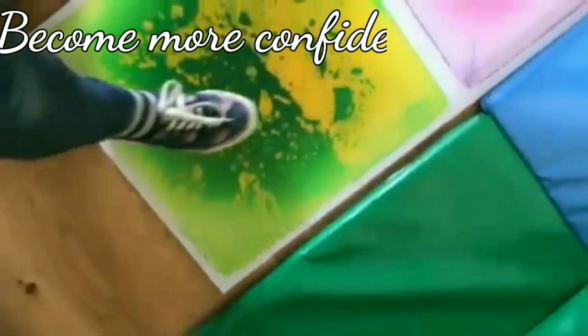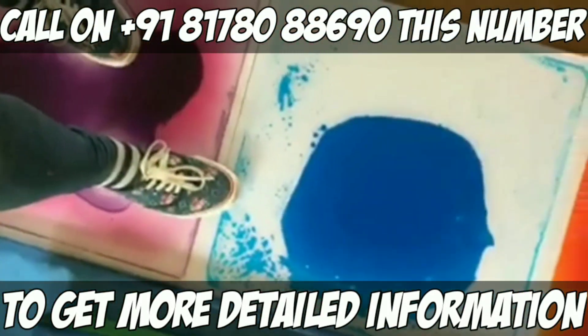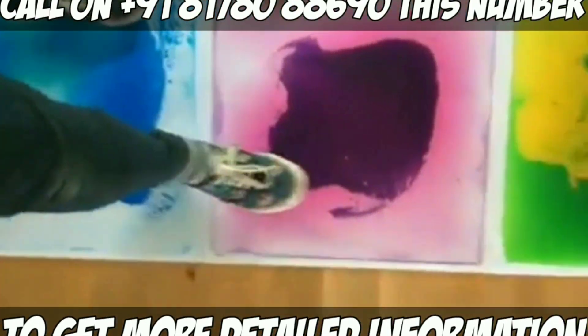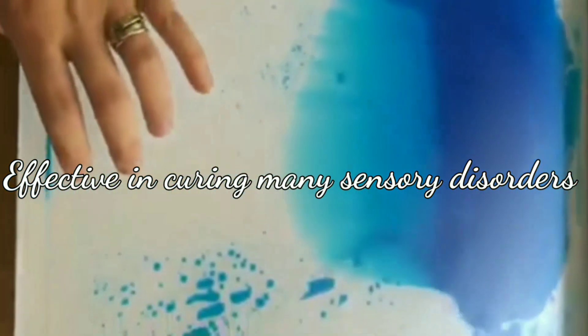With these tiles, children will become more confident and develop a stronger sense of identity through play. Nowadays these tiles are also rapidly being used for social distancing or physical distancing. These liquid tiles are also very useful for autism, ADHD, or sensory processing disorders.